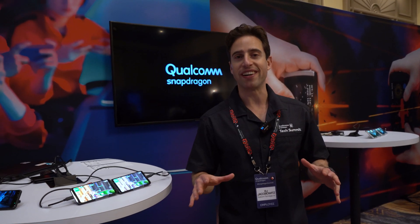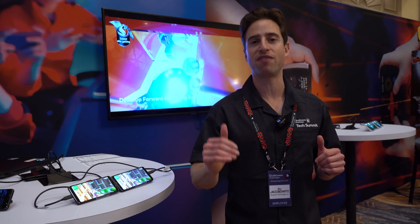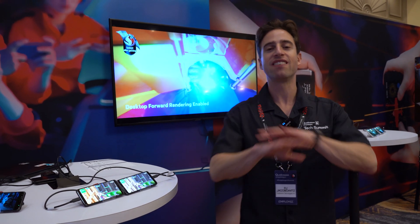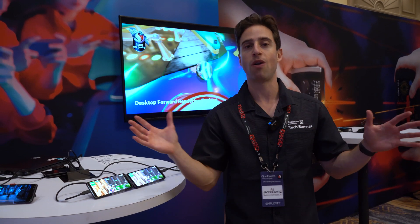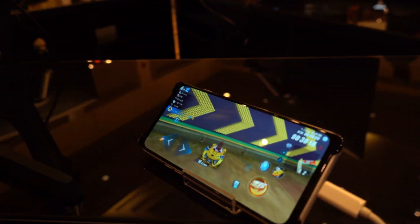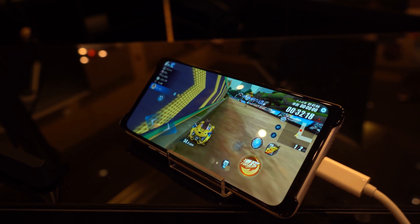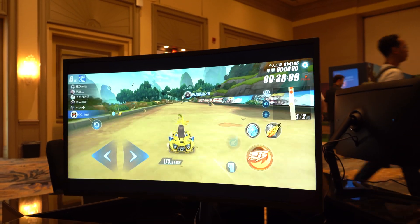The gaming experience on Snapdragon 865 is going to be outrageous. At the heart of it is the Adreno GPU, which is now 25% faster and still super power efficient, so you can keep gaming cool and get long battery life. We're going to have desktop-level gaming experiences, including the desktop forward renderer for desktop-quality lighting effects with massive amounts of reflections and light sources.